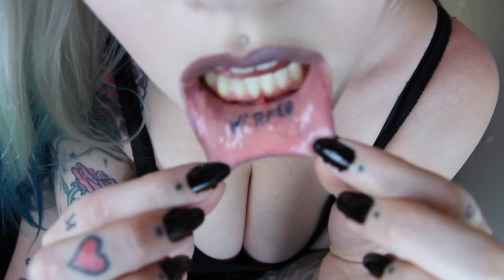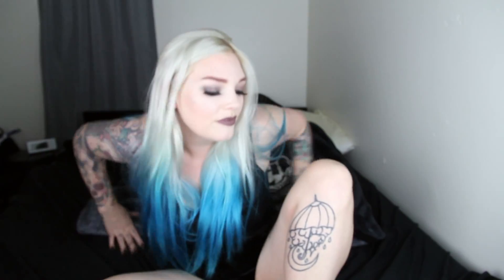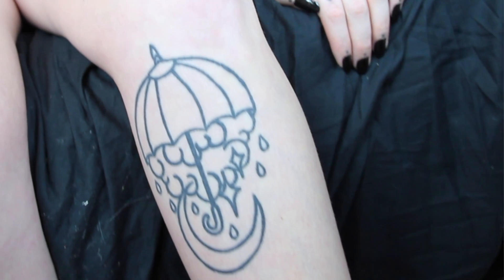I also have my lip tattooed. It says 'warped.' I loved Warped Tour so much when I was little — I would go to like five tour dates every year and road trip to all of them.